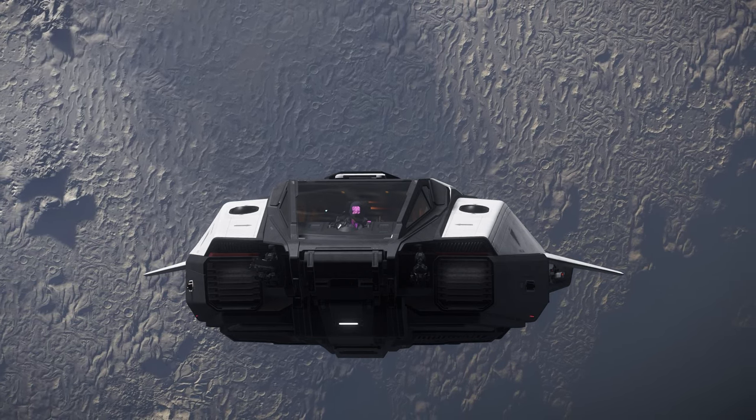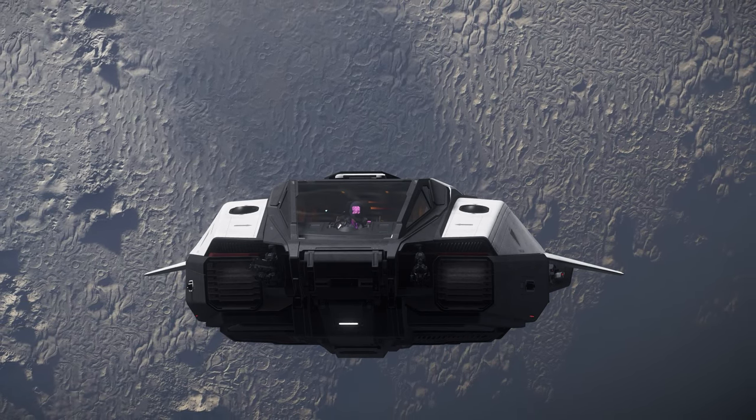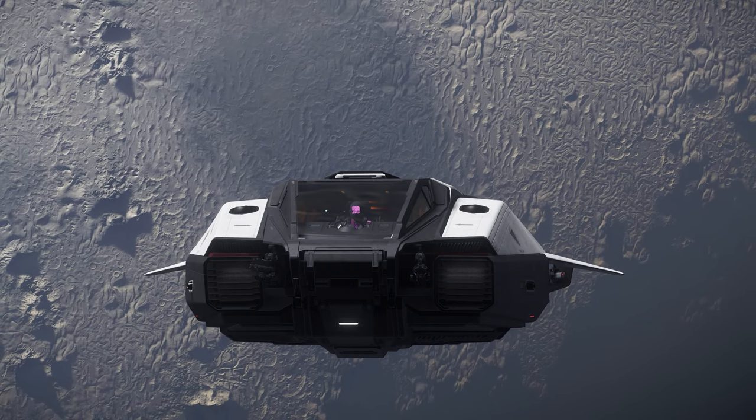This utility, complemented by its jump drive and room for friends, lets you explore anything, anywhere. For these reasons, using the Pisces for exploration is number 2.